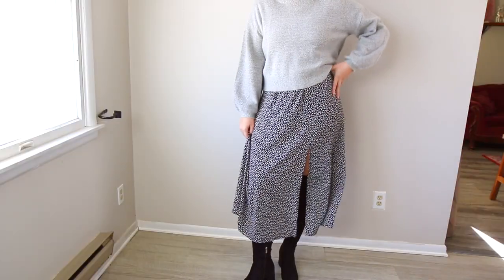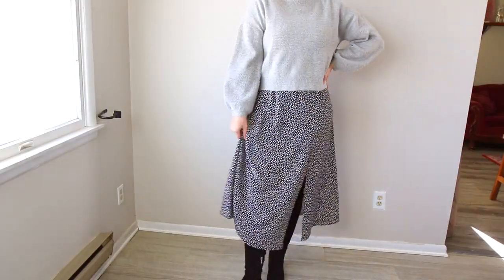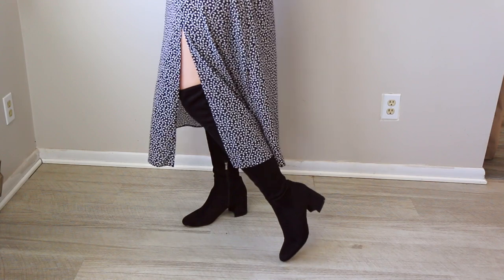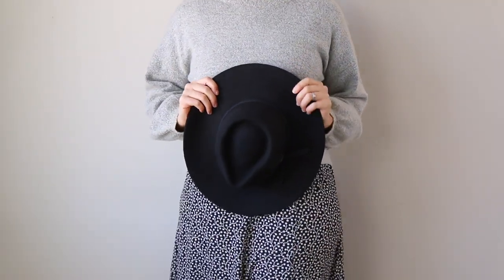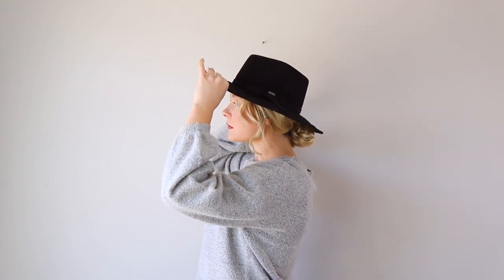This dress has a front slit, so I could have gone for ankle boots and tights, but I decided to go for black over-the-knee boots from Nordstrom. They're very comfortable with a lower chunky heel, so they're easy to walk around in. The black knee-high boots really make this outfit more wearable. To finish off the look, I added my black fedora hat — I need something to cover my head because it's so cold, and I think the hat makes it nice and trendy as well.